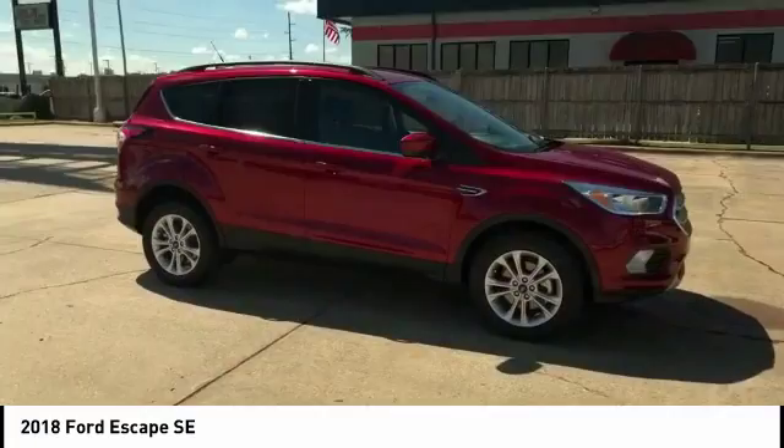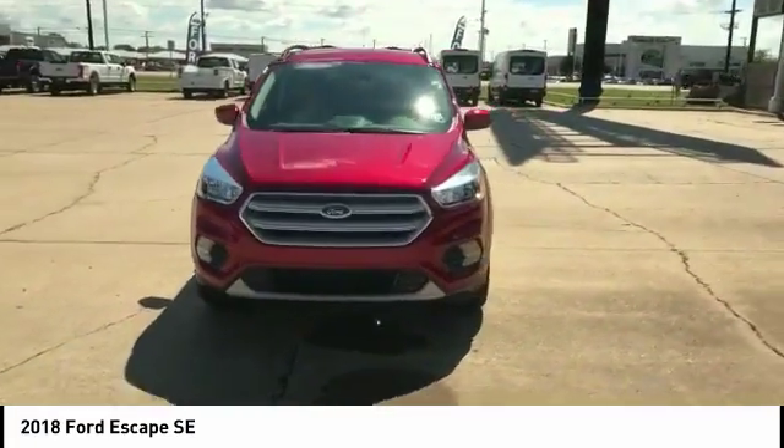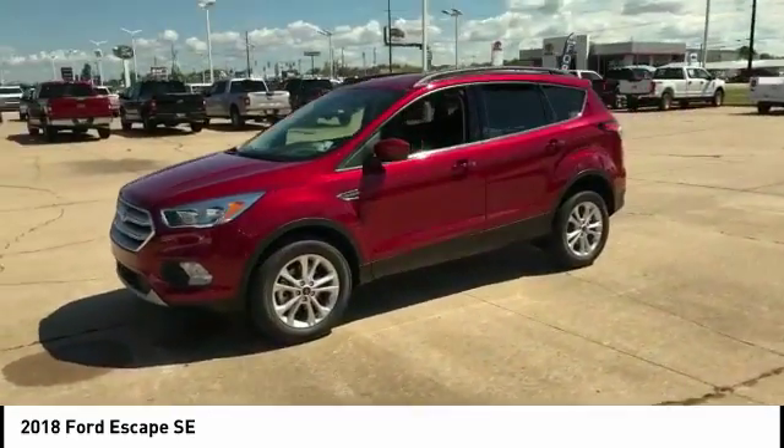Here are some of this vehicle's great options: Front License Plate Bracket. This vehicle offers reliability and good looks at a great price. So come in and take a test drive today.